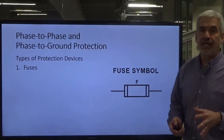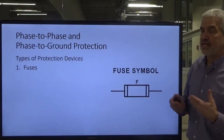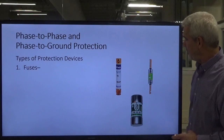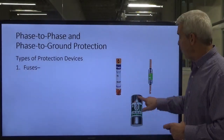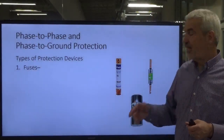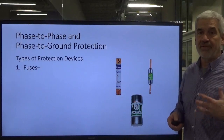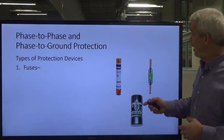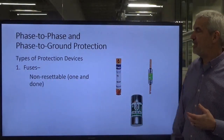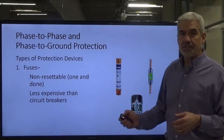Fuses are designed to protect the circuit — the conductors and us as individuals. There are all different shapes and sizes: blade fuses and regular cartridge fuses. Some have visual blown indicators — a little window will go cloudy from burning the element inside. Some even have LEDs so that if a fuse blows, voltage passes through the LED and you can see which one is bad. Fuses are not resettable — they have to be replaced. They're kind of a one-and-done thing, and they are less expensive than circuit breakers.